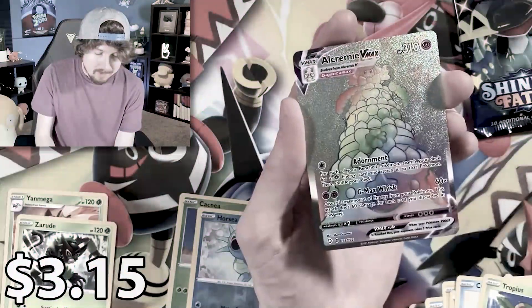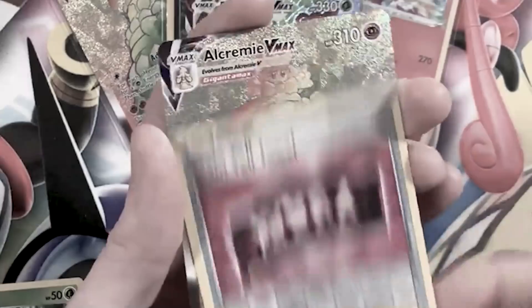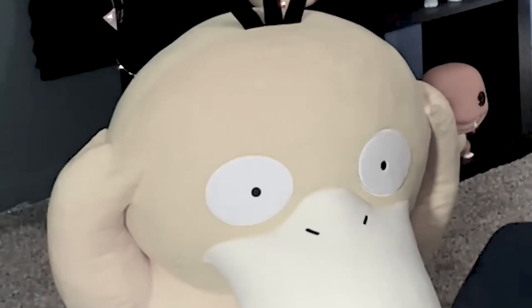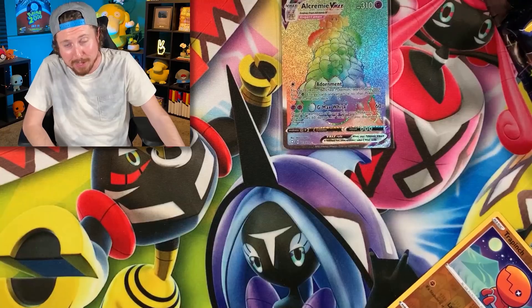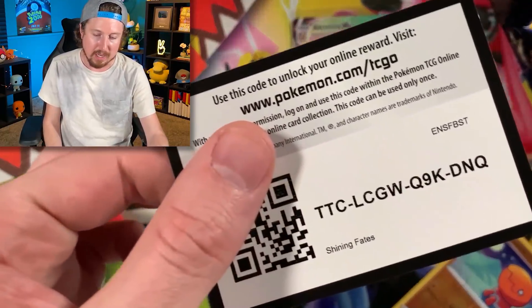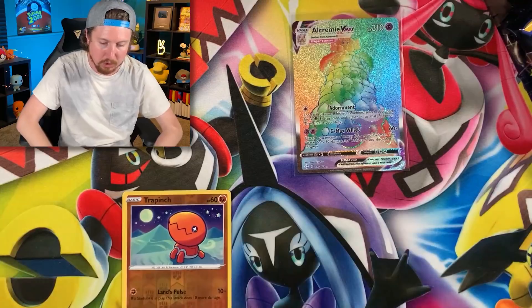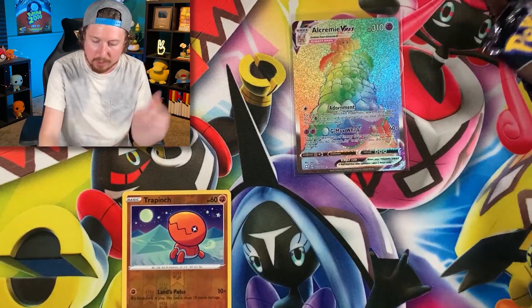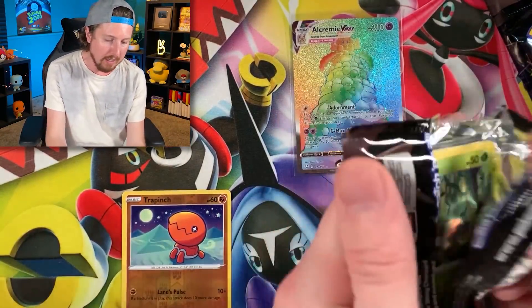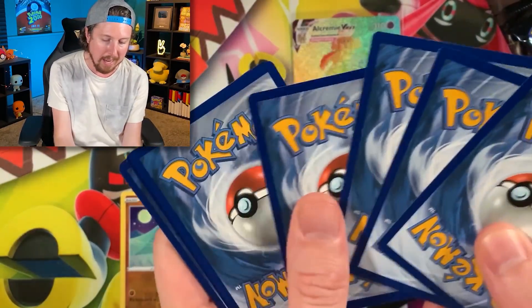Here's the flashback — a Rainbow Rare Alcremie VMAX! Five Rainbow Rare Alcremie VMAX, and ever since then they have been haunting me. There's the code card right there — whoosh. I'll put that right back there. There is the reverse holo. I don't think we need either of those for our Shining Fates Pokémon card binder.